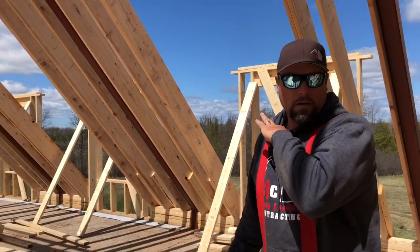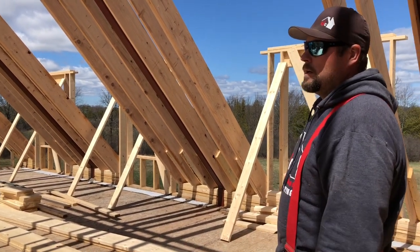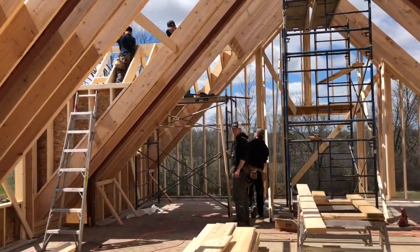So we have to make sure we follow the drawings correctly and frame the roof for exactly what they asked for. The guys right now are working on a couple of dormers — you might want to have a look.